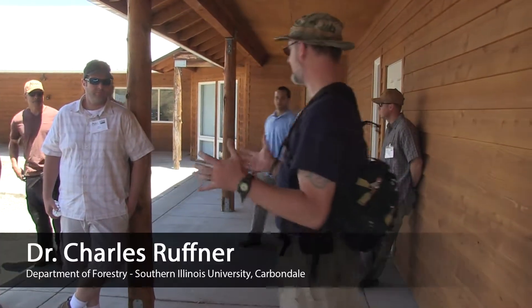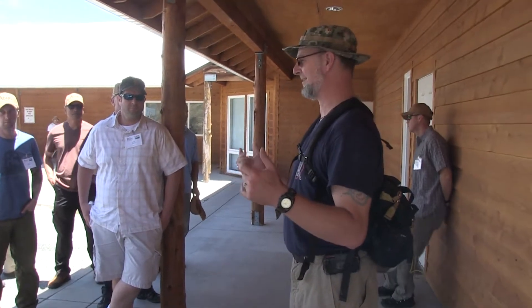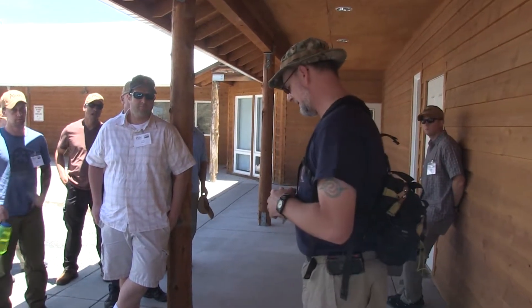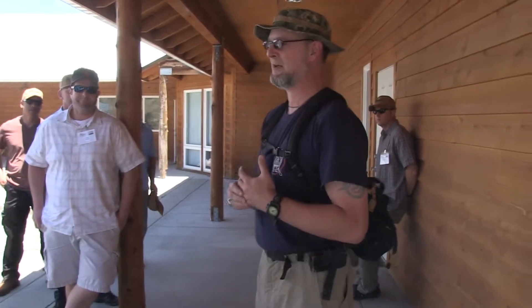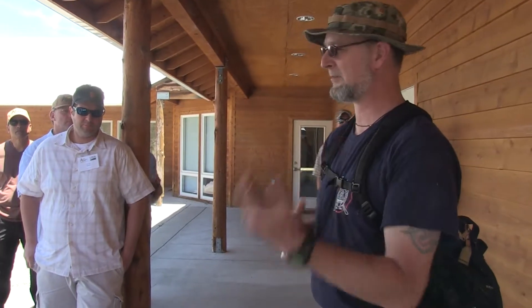Welcome to North Fork Rancheria. This is one of the Indian reservations in central California in the Sierra Nevada, owned by the Mono Indians. When I first started trying to look for an erosion control project for ADAT about a year and a half ago, I was calling the NRCS people — Natural Resource Conservation Service — to find a rancher or farmer who pays no attention to erosion control regulations.